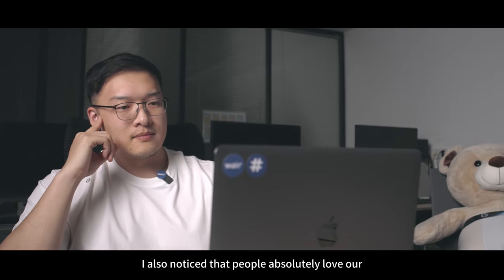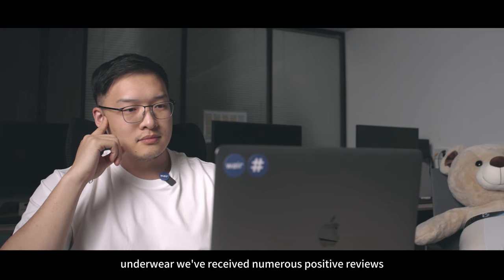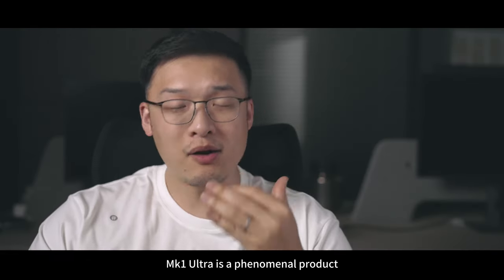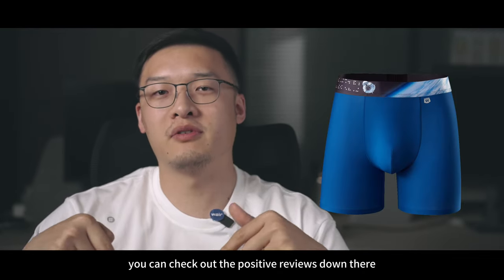I also noticed that people absolutely love our underwear. We've received numerous positive reviews, specifically about the product. Marco Nautra is a phenomenal product. People will love it. You can check out the positive reviews down there.